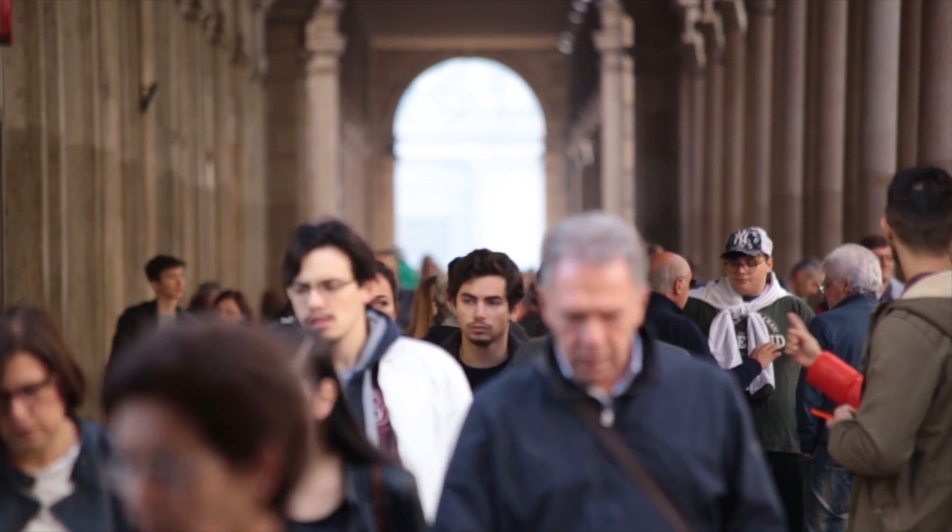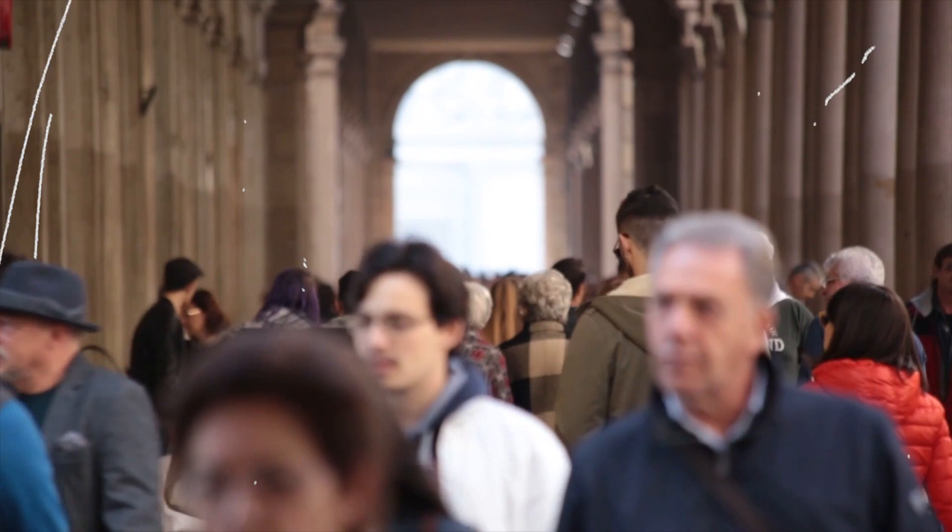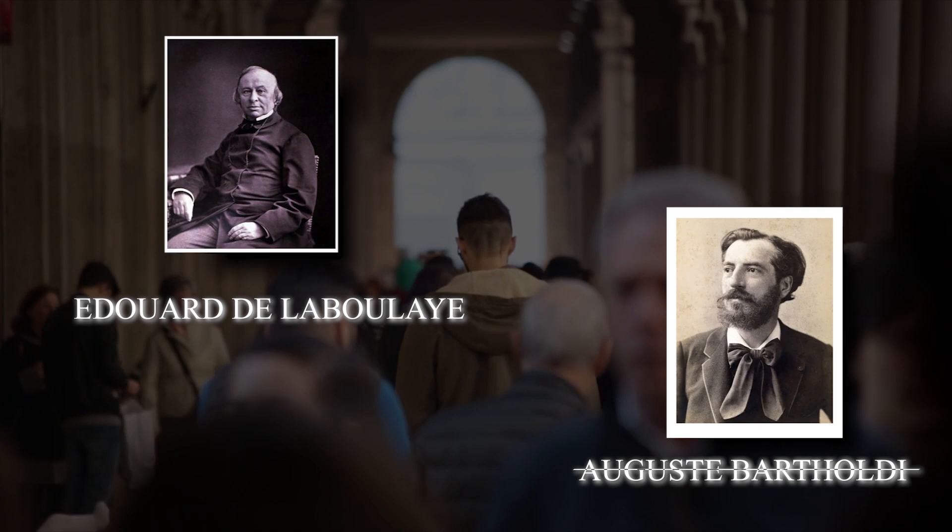The Statue of Liberty was a gift from the people of France to the people of America. Although Édouard de Laboulaye designed the statue, Auguste Bartholdi was the artist who was actually commissioned to build it.